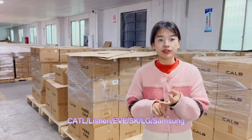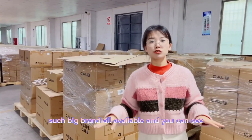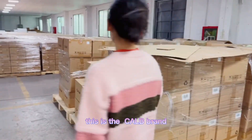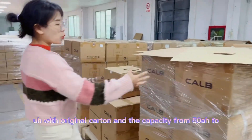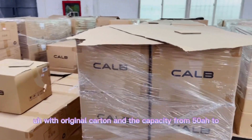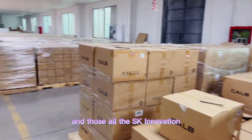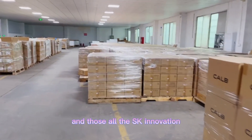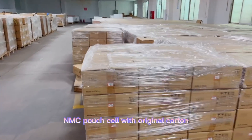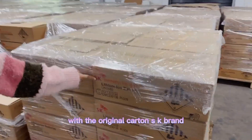Capital, Li-Sheng, EVE, SK Innovation, LG, Samsung — such big brands all available. And you can see this is the CALB brand with original packaging, capacity from 50 ampere to 280 ampere all available. And those are all SK Innovation lithium-ion pouch cells with the original packaging and the original SK branding.